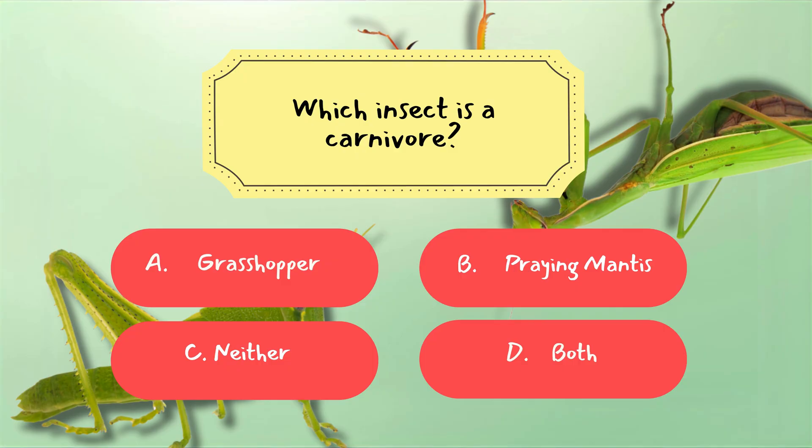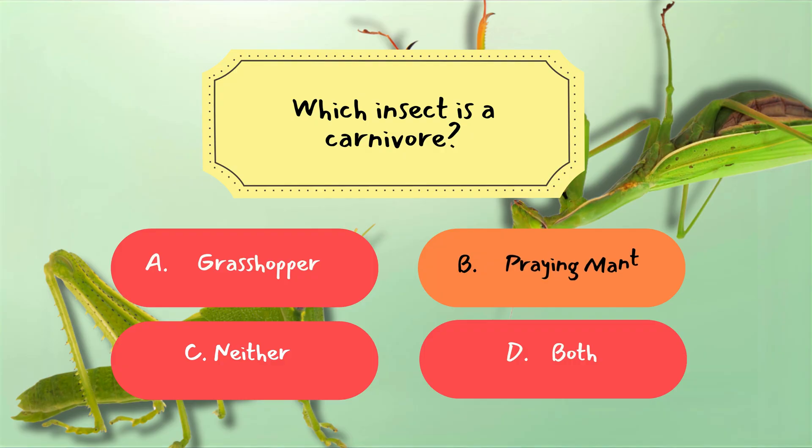Correct answer: B. Praying Mantis. Grasshoppers are herbivores that munch on leaves, grass, and crops.